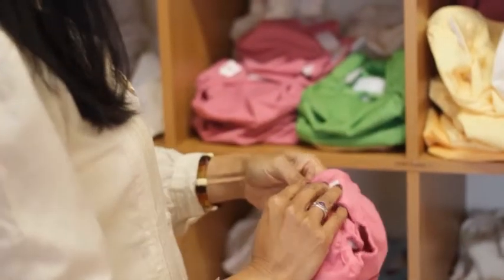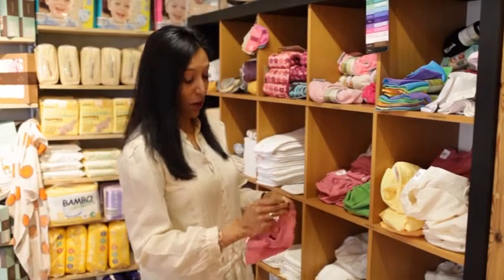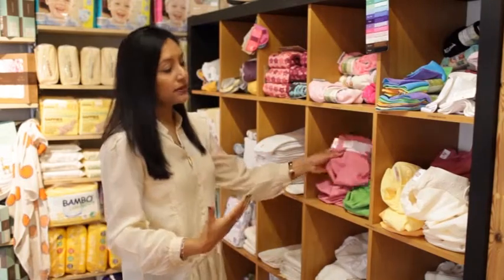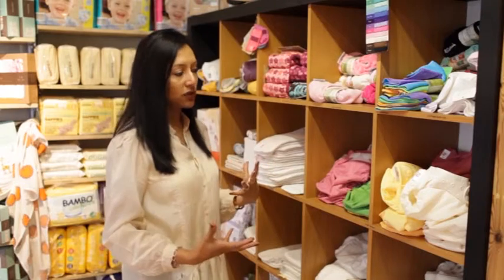Velcro is very quick to fasten, however toddlers as they get bigger can take them off. So there are some different reasons why you might choose poppers over velcro, but the key thing is to maybe try one or both of them and see which ones you get on with.